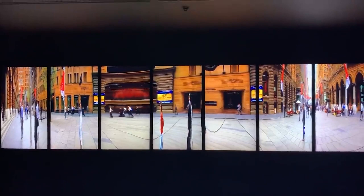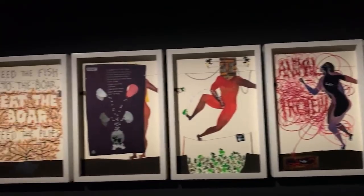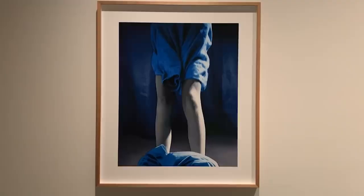Additionally, MONA's stunning location on the banks of the Derwent River and its architecture make for a memorable visit.